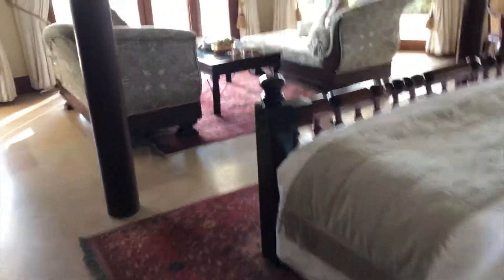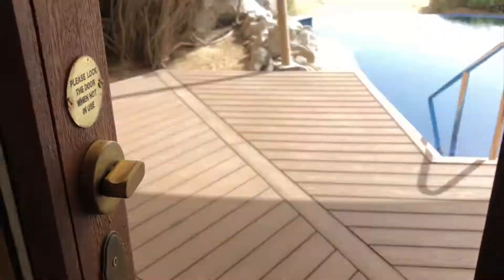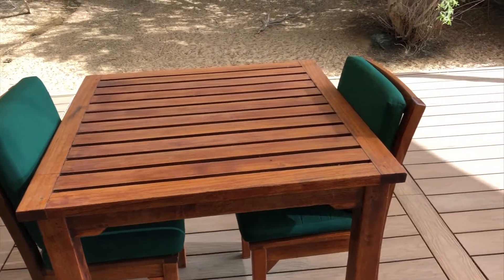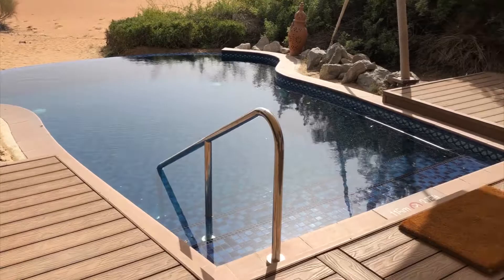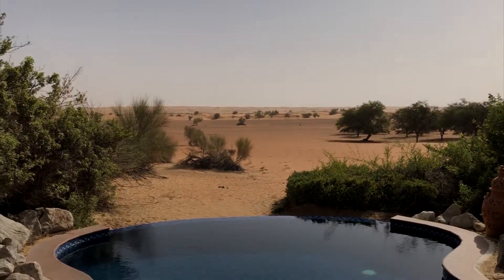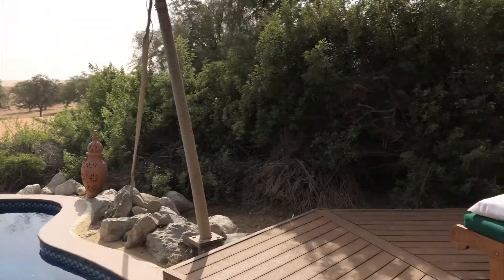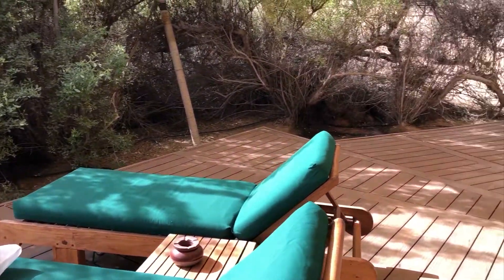Let's move on to the fantastic outdoor space. As you can see, you get plenty of doors leading to the outdoor deck. Here's a table where you can choose to have your meal. Here's the private swimming pool and two lounge chairs. You can see a very, very nice view of the desert — it's really in the middle of the desert and still you get all these comforts.